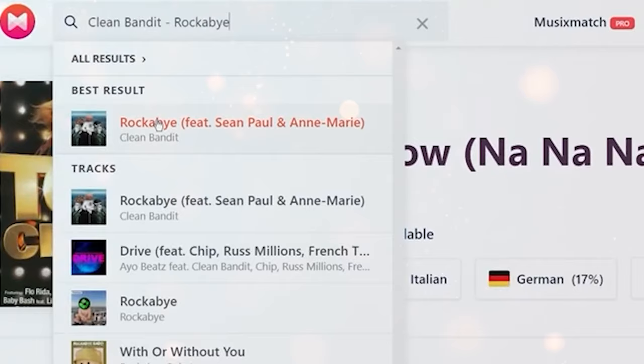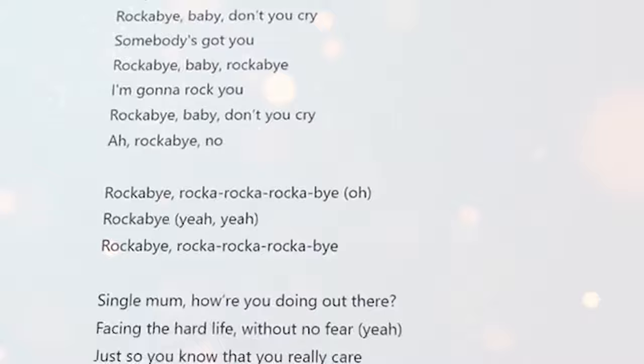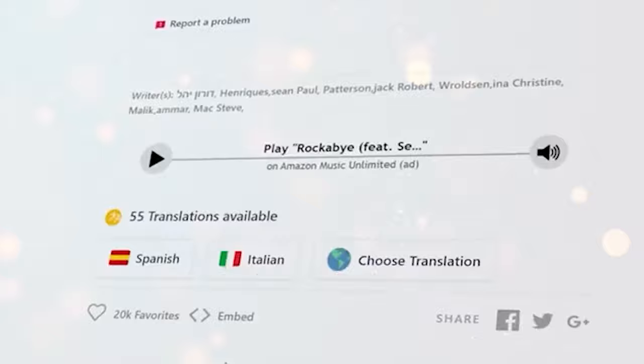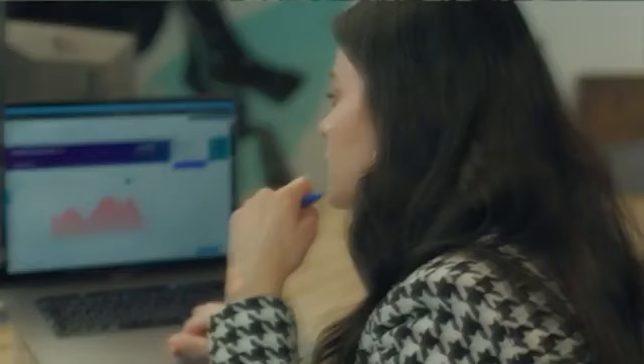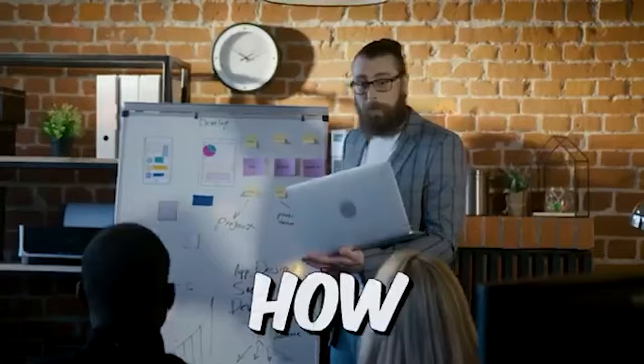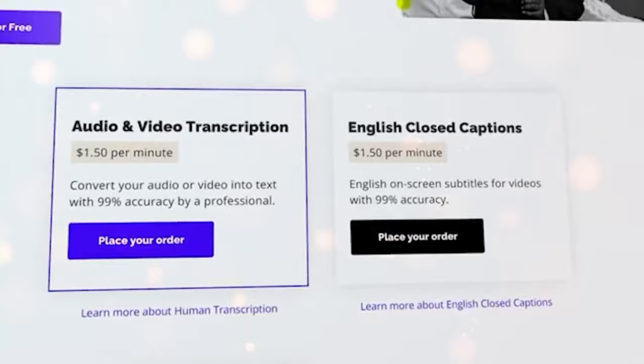So basically what's going on here is there are people that listen to songs from sites like SoundCloud and other platforms, and transcribe these songs into lyrics just like these, and of course these people are getting paid for doing so. Now that you understand how the concept works, this is the website you are going to use to transcribe music into lyrics and make money.